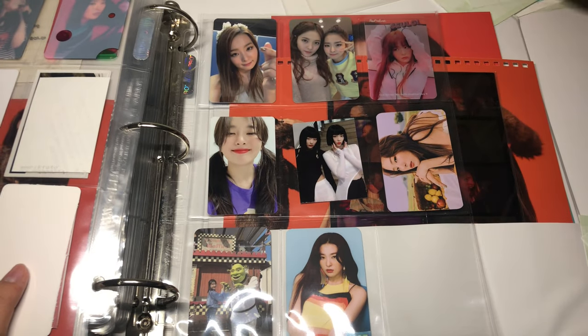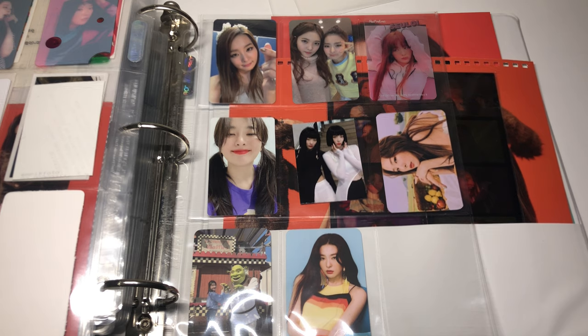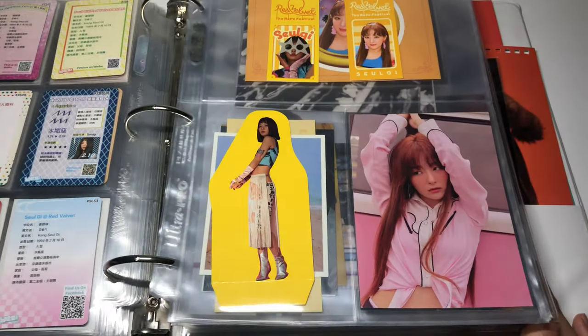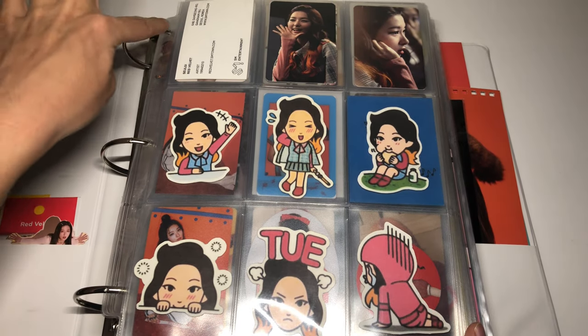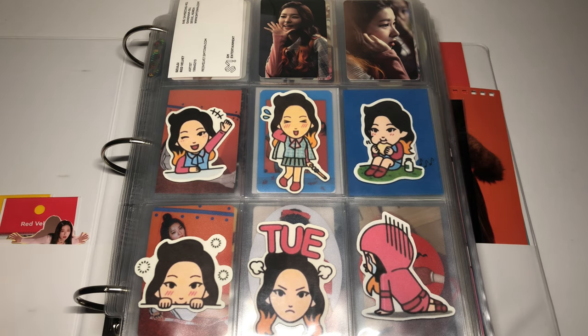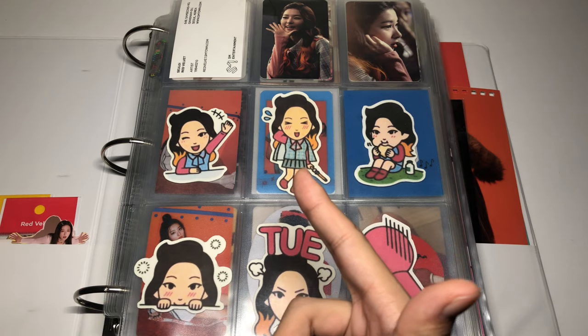All of those freebie cards are so cute. That pretty much brings me to the end of this video. Thank you guys so much for staying to the end of this organization video. It's actually kind of scary because I just got a new Seulgi binder and she's already kind of full — I don't have too much more room to grow. By the time this video goes up it'll probably be between Christmas and New Year, so I hope you're all having a super festive and safe holiday season. Stay safe, stay healthy, stay loud, and I'll see you in my next video!